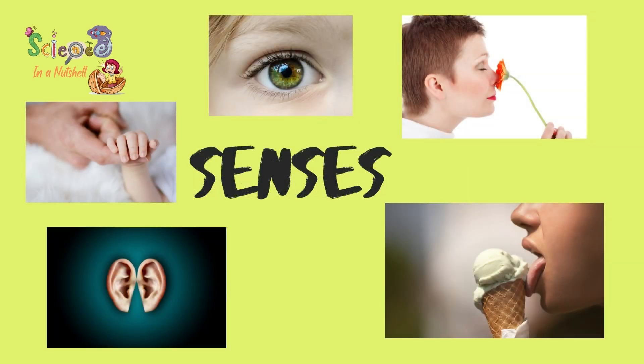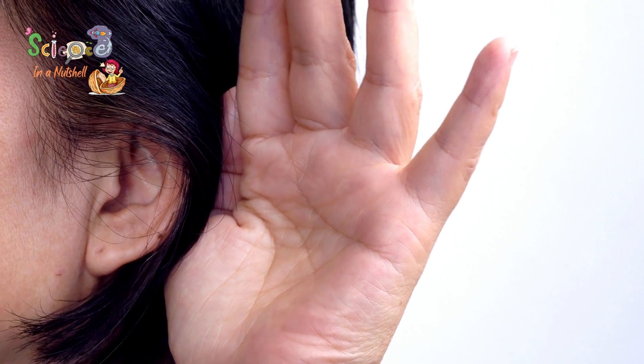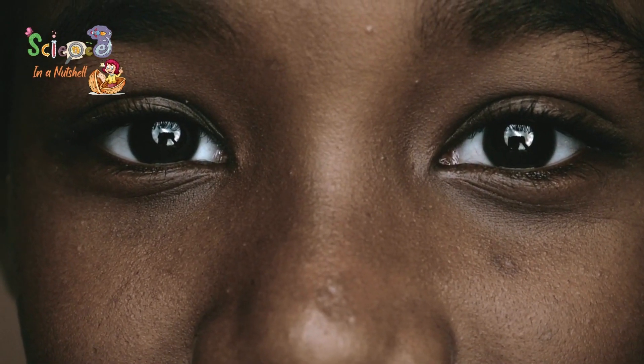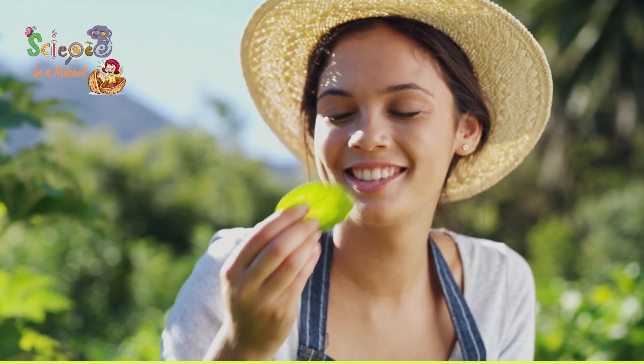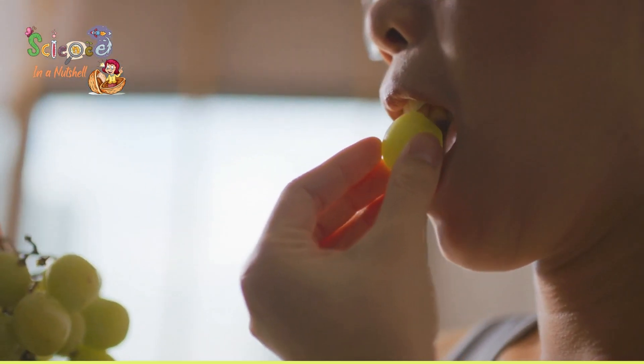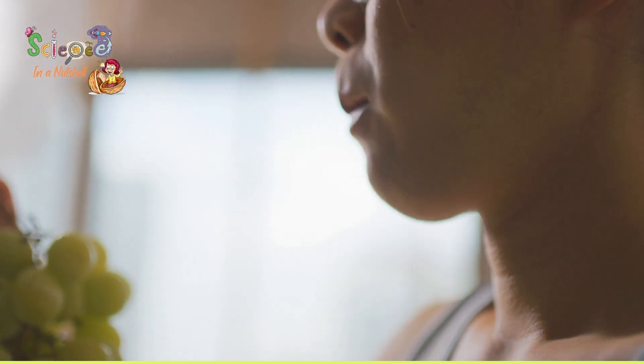Your senses help you to communicate with your surroundings. You have five senses: hearing, touch, sight, smelling, and taste. You hear with your ears, and you touch with your skin. You see with your eyes, and you smell with your nose. And you taste wonderful food and all the food that you like with your tongue.